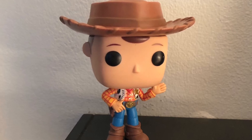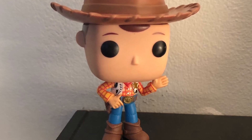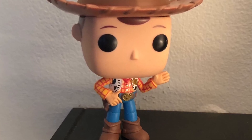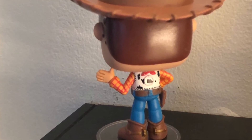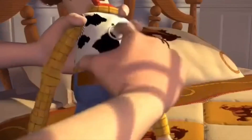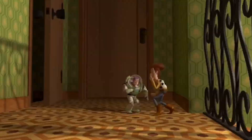Woody comes with a stand, but if you don't have a stand or if you ever misplaced it, don't worry — he can stand up perfectly fine on his own. He's wearing his big cowboy hat that he absolutely loves and feels he's not a cowboy without. He's wearing his suit with his vest, cowboy belt, jean pants, and cowboy boots. If you turn him around you can see the back of his handkerchief and his pull string. In the movie, if you pulled the string he would say a few phrases — like, 'You're my favorite deputy' and 'Somebody's poisoned the water hole!'